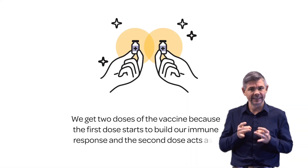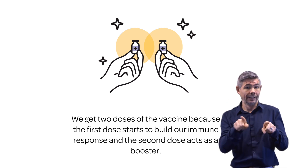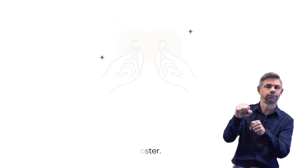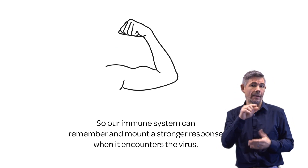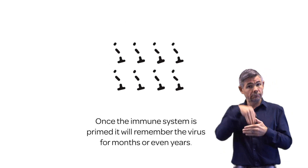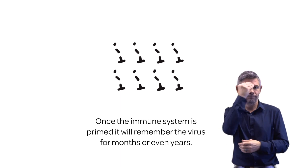We get two doses of the vaccine because the first dose starts to build our immune response, and the second dose acts as a booster, so our immune system can remember and mount a stronger response when it encounters the virus. Once the immune system is primed, it will remember the virus for months or even years.